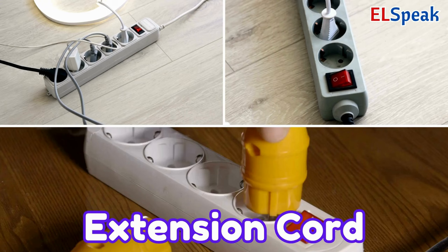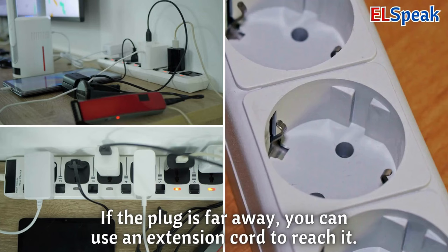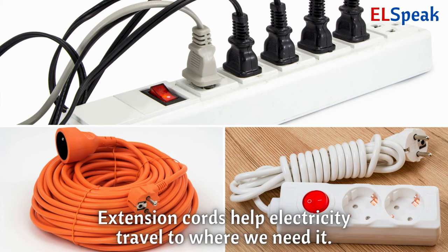Extension cord. An extension cord is like a long wire you can use to plug things in. If the plug is far away, you can use an extension cord to reach it. Extension cords help electricity travel to where we need it.